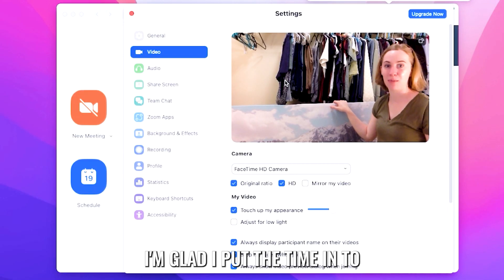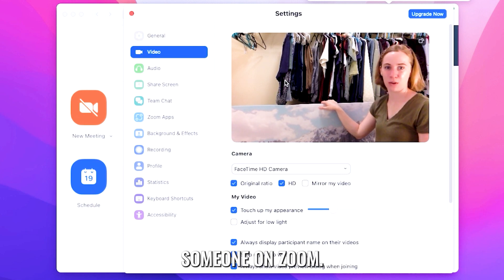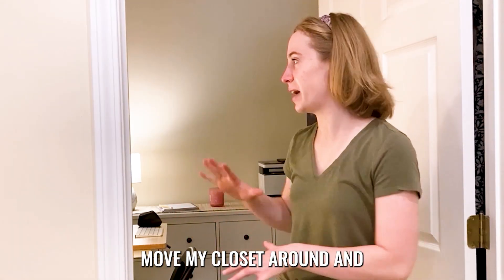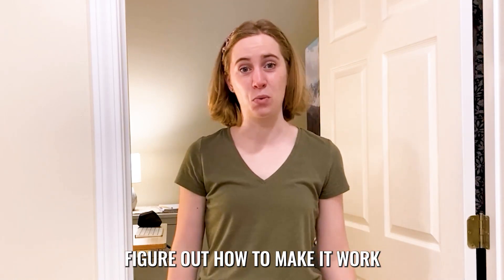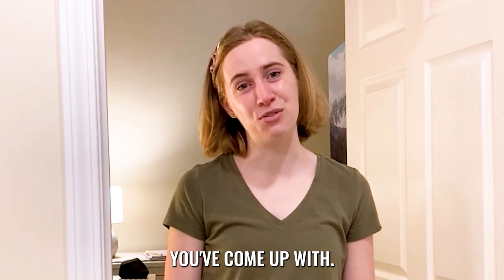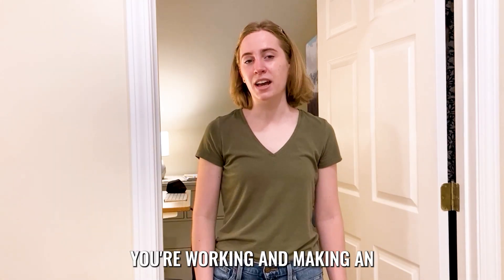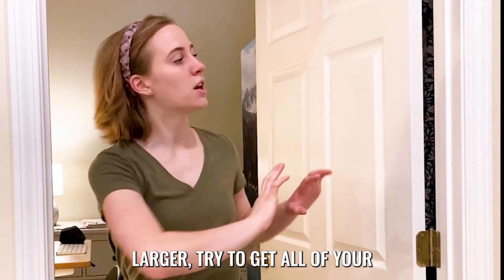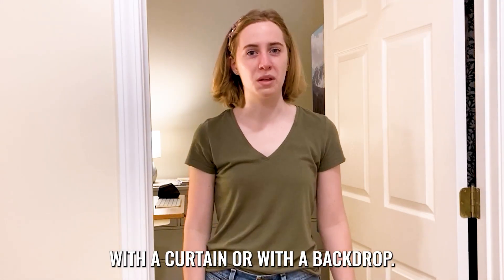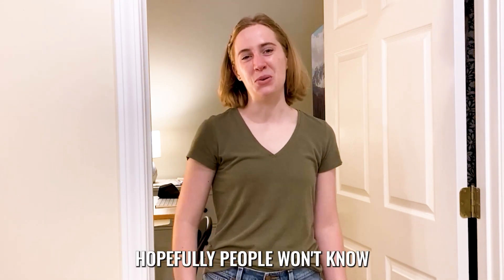This worked out so well. I'm glad I put the time in to move everything around. It's going to be so much easier now if I want to talk to someone on Zoom — I can actually look really professional. Thanks so much for watching. The main takeaway I would hope you get from this video is: if you're working and making an office out of a closet that's larger, try to get all of your clothes and closet items to one side. Then you can block them off with a curtain or with a backdrop, and that'll let you look more professional on your video calls. Hopefully people won't know you're working from a closet.